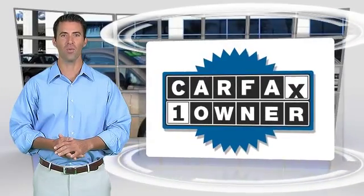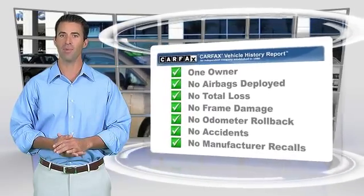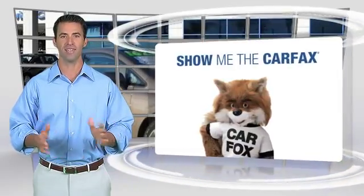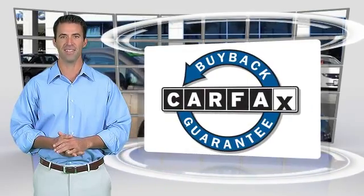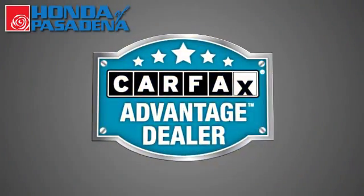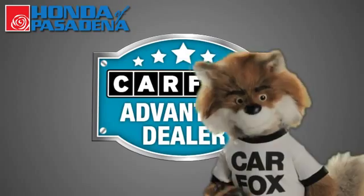This is a one-owner vehicle with the Carfax vehicle history report. Be sure to find a complimentary copy of this report online or contact the dealership. This vehicle qualifies for the Carfax buy-back guarantee. Just say show me the Carfax at Honda of Pasadena, a Carfax Advantage dealer.